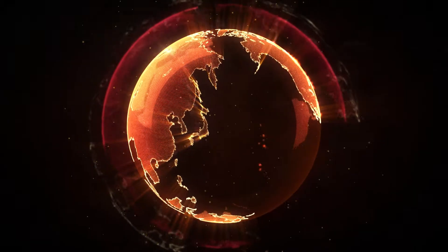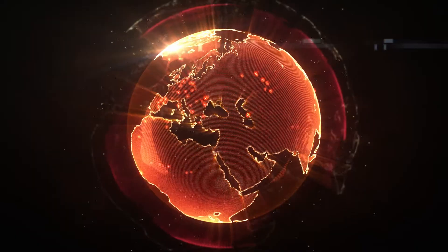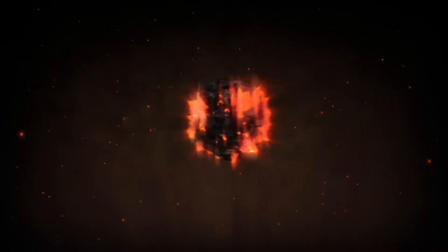Największy na świecie producent stali, ArcelorMittal, jest obecny w 60 krajach. W Polsce ma 6 oddziałów i skupia około 50% potencjału produkcyjnego polskiego hutnictwa.